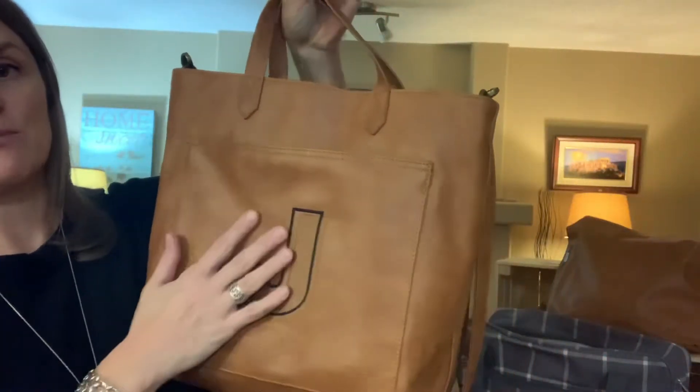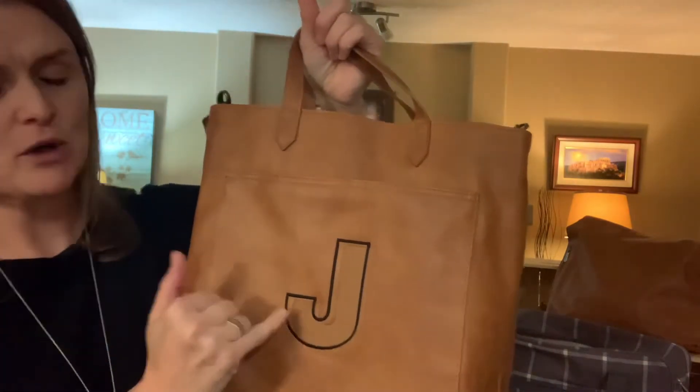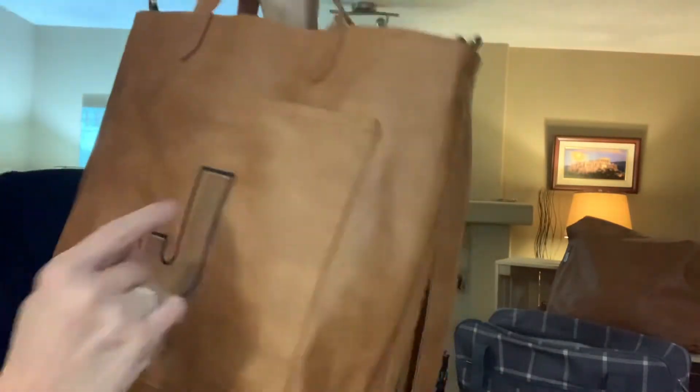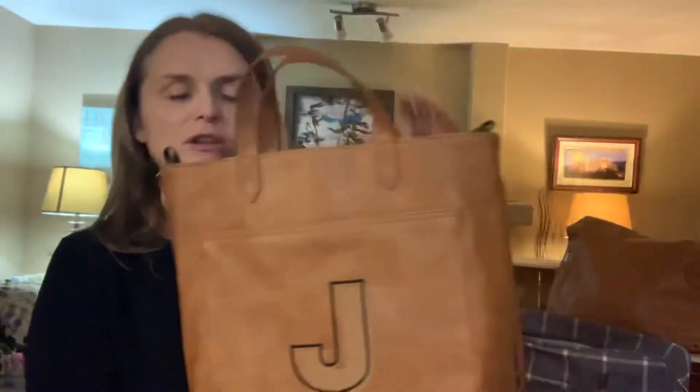Love the option to embroider the front — it just adds a really nice personalized touch of color. If you're going to do personalization on the vegan leather, I would totally consider the same color of the bag. It looks perfect, and I love the way 31 on this one did a little pop of black to make that J really pop out.